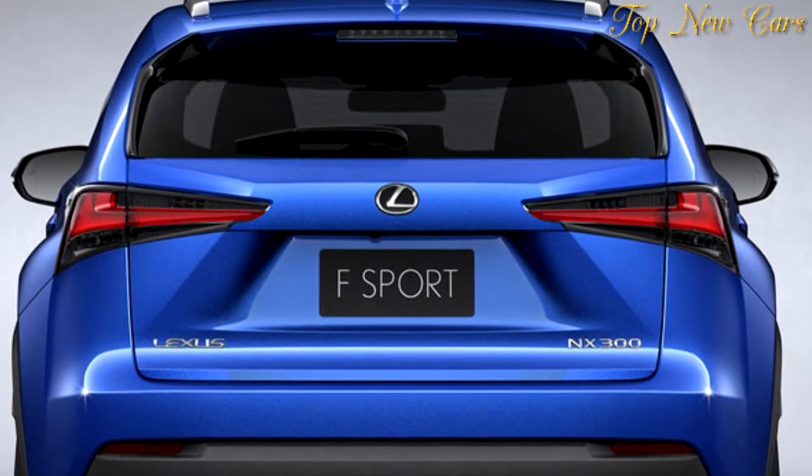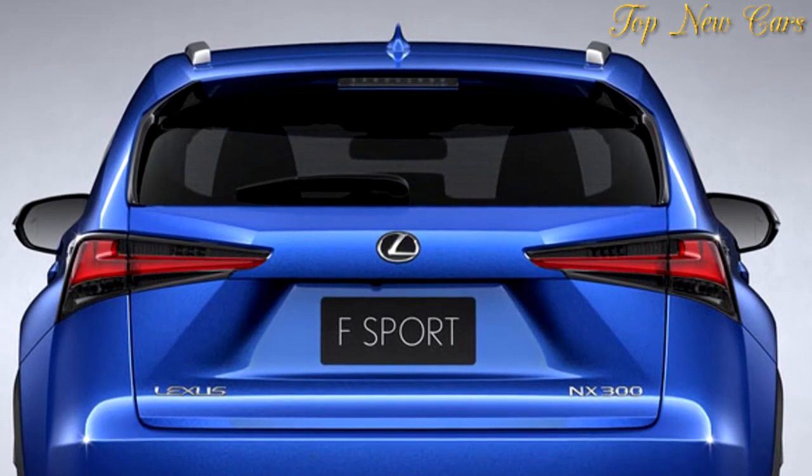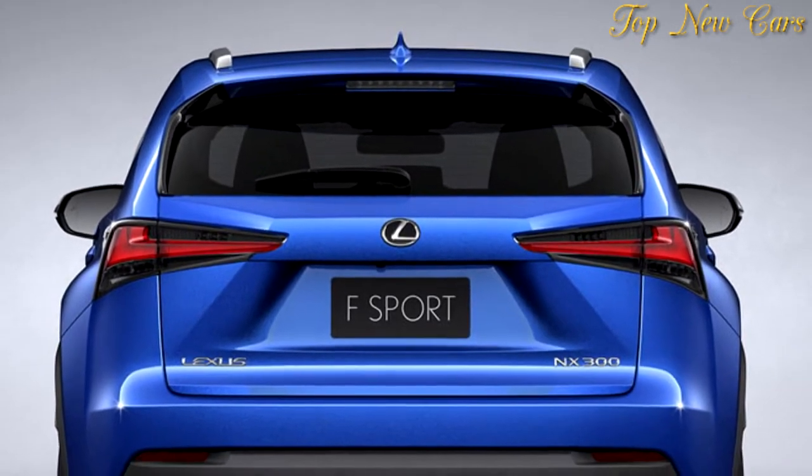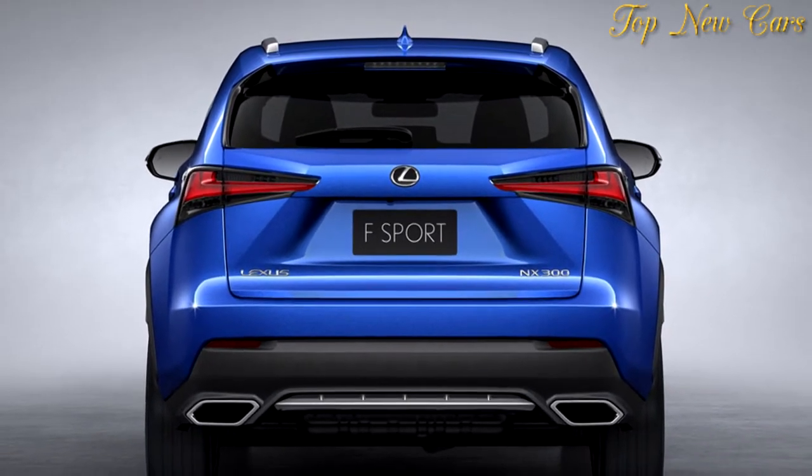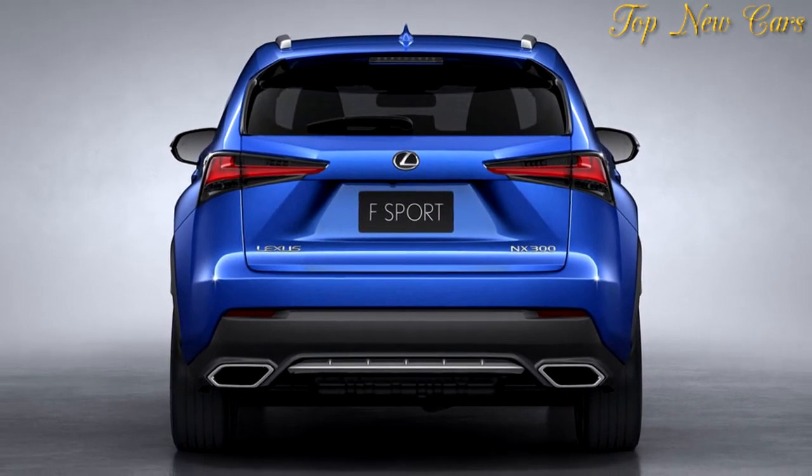The rear end gets a new design for the lower part of the rear bumper, which now features the same design elements as the front grille, while the taillights have been elongated and gained a black garnish to make the rear end look wider.